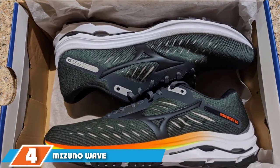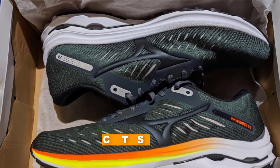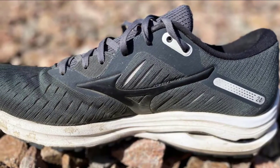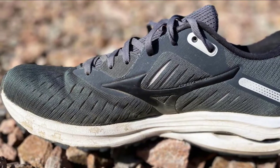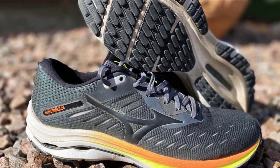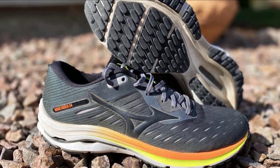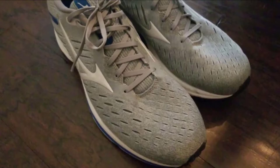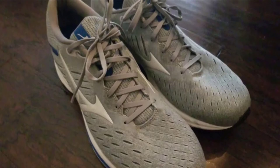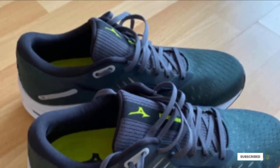Next at number 4, we have the Mizuno Wave Rider 24. Mizuno is one of the first brands that come to mind when discussing interior space. Except for their speed trainers or road racers, daily trainers from this Japanese company have a relaxed fit. The Wave Rider used to be a lot roomier before the 23 due to an external toe bumper. Last year, the Mizuno Rider 23 switched to an internal toe bumper that made the forefoot a bit pointy. Despite that, the all-mesh forefoot does a good job accommodating most foot types. The Wave Rider 24 has a softer midsole and a smaller wave plate, so the ride is softer than before, and the shoe doesn't require a break-in period as it did before.